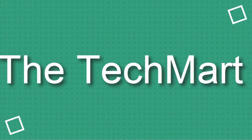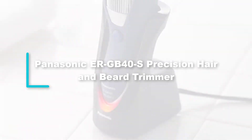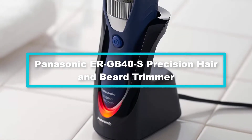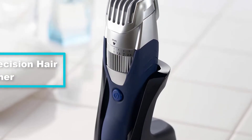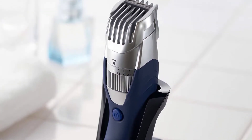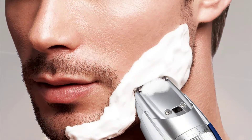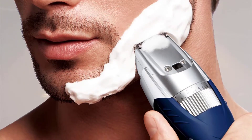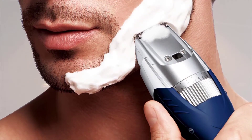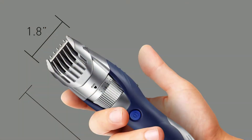Starting at number 5, we have the Panasonic ER-GB40-S Precision Hair and Beard Trimmer. The best beard trimmer is one that can be used for both dry and wet shaving. This is a multi-purpose beard trimmer that you will find very reliable and convenient. It offers you up to 19 precision settings for beard trimming, so you will always achieve the best from the trimmer.